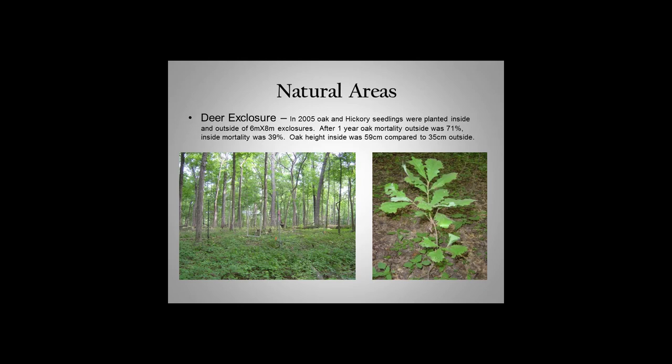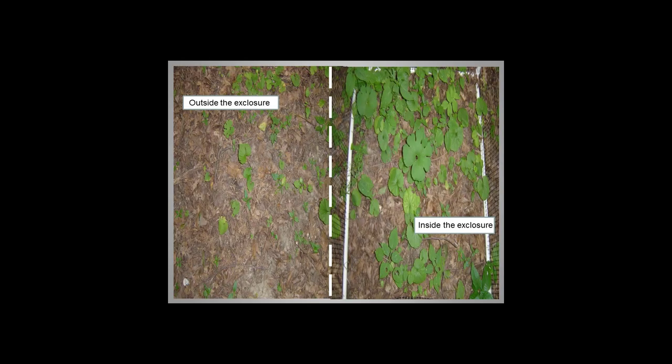We did some deer exclosure work when we first started. In 2005, these exclosures were set up — bur oak and shellbark hickory were planted inside them. After one year, mortality outside was 71% and 39% inside, and height was different too: 59 cm inside versus 35 cm outside. We also set up small one-meter by one-meter exclosures, which we'd drop over patches of palatable plants like bloodroot — half would be inside the exclosure and half outside — then went back and took pictures and stem counts.